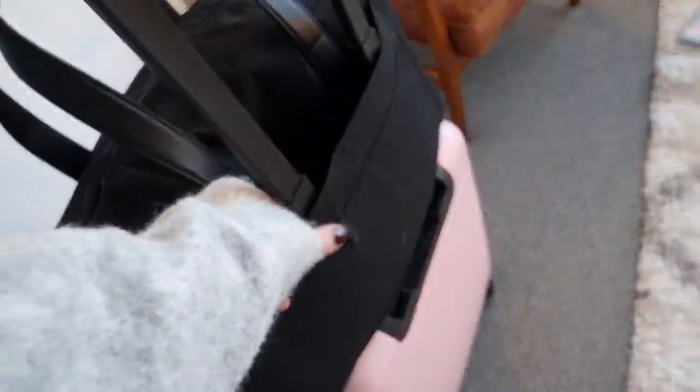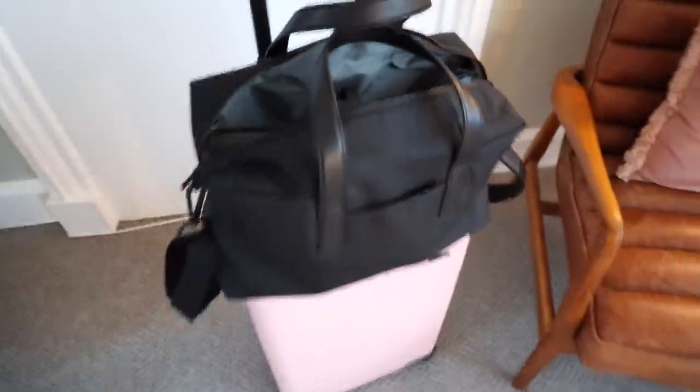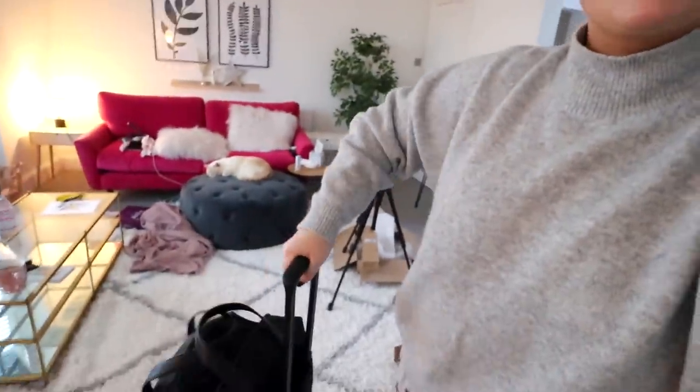Away also very kindly gifted me this bag which has changed the game for me when it comes to traveling. On the back it's got a flap - you put that over the handle, the handle goes through it, and your bag is never gonna fall off the suitcase. Now when I go to the airport I literally don't have to carry anything - just wheel my suitcase. Inside it's got room for a laptop or iPad and so many different pockets. When I came home from Sheffield before Christmas I had Nelly in his carrier as well, and it made such a difference just wheeling everything with the four wheels.